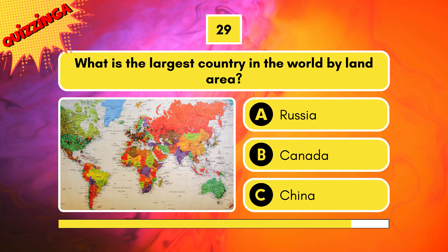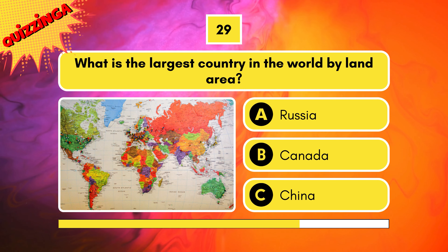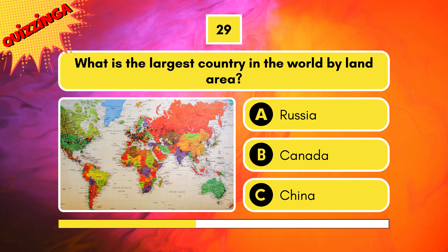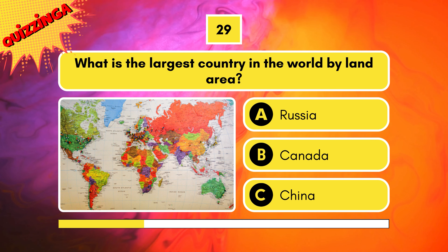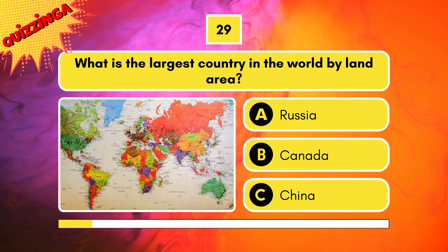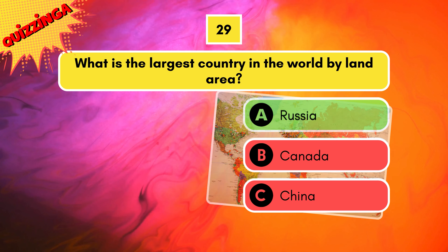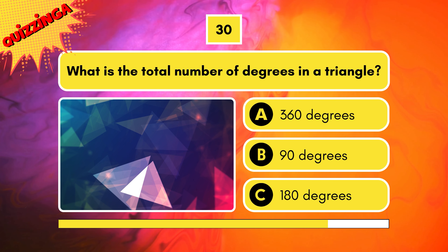What is the largest country in the world by land area? Is it Canada, Russia, or China? It's the first one — Russia. What is the total number of degrees in a triangle?